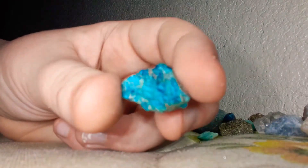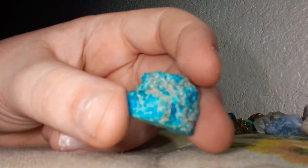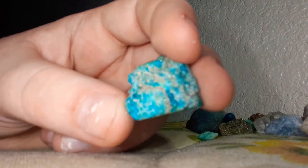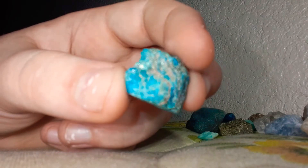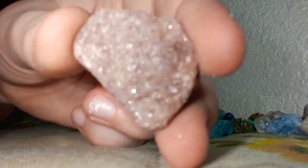Here's a nice rock I like a lot, but it's not one of my favorites. One of my favorites would be, I think, this one. This one would be my favorite rock because it's all sparkly, glittery stuff around it.